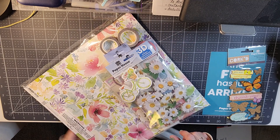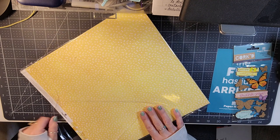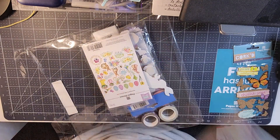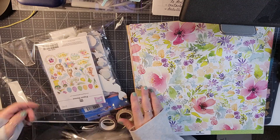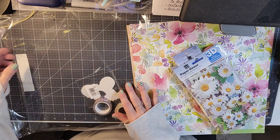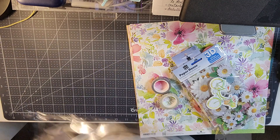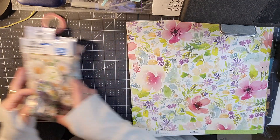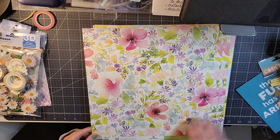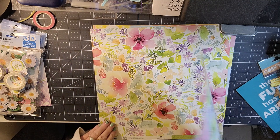I ordered the Spring Paper Cat Crafting Kit, so let me take all of the things out. You can see all the papers and all the goodies — you get a lot of paper, and I do believe it is double-sided.